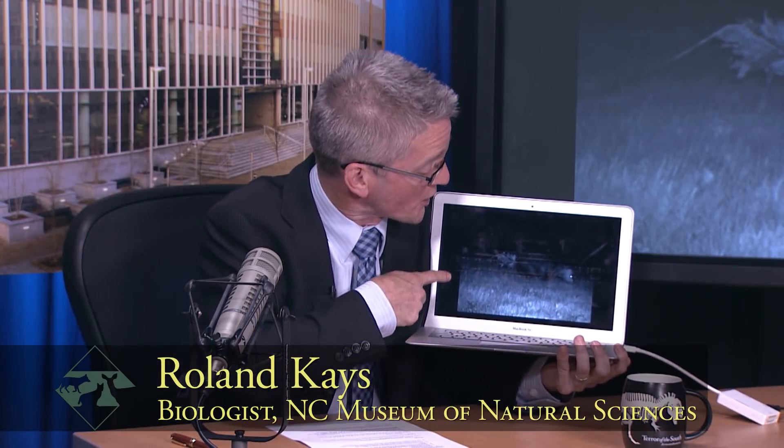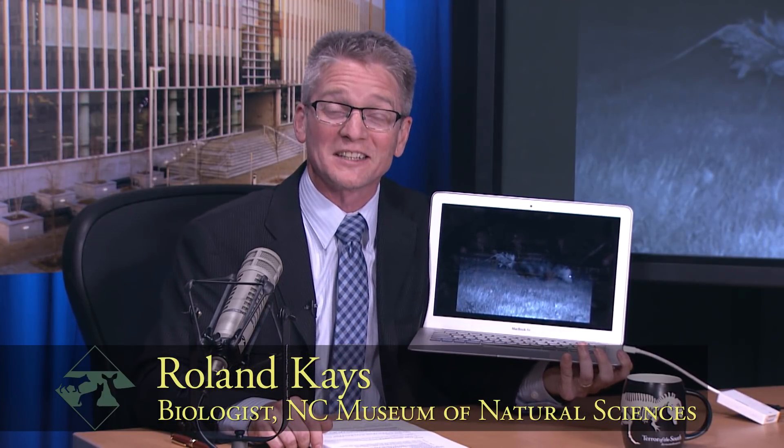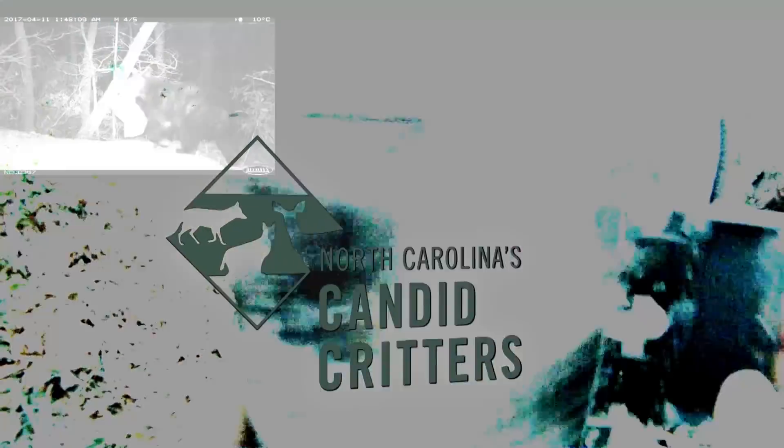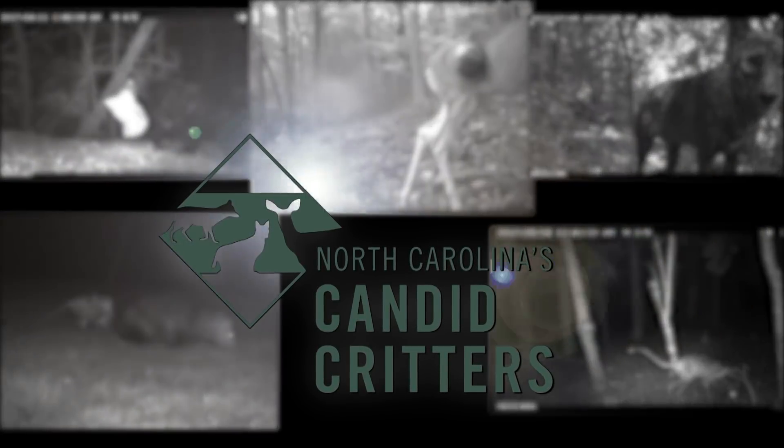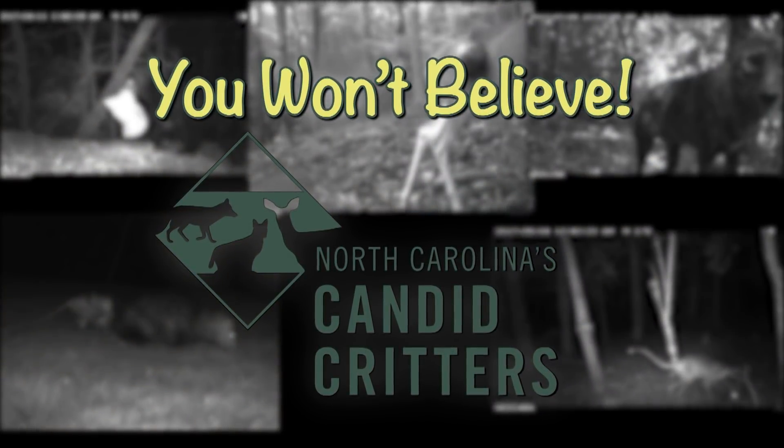You won't believe what's wrong with this possum's rear end. I've got mammal expert Lisa Gatins here to help me work it out. Showcasing North Carolina's Candid Critters, from the Museum of Natural Sciences, it's You Won't Believe with Roland Caves. Welcome to the show. We highlight the craziest pictures from North Carolina Candid Critters, a citizen science project where volunteers help run camera traps across the state. Today I've got mammal expert from the North Carolina Museum of Natural Sciences, Lisa Gatins, here to help me figure out what's going on in this picture.